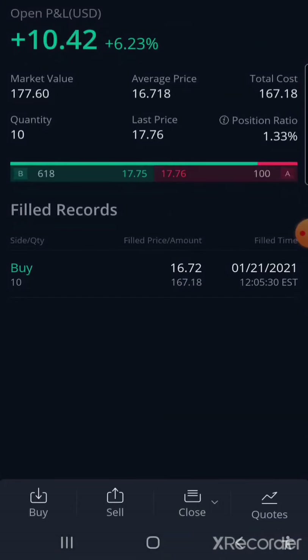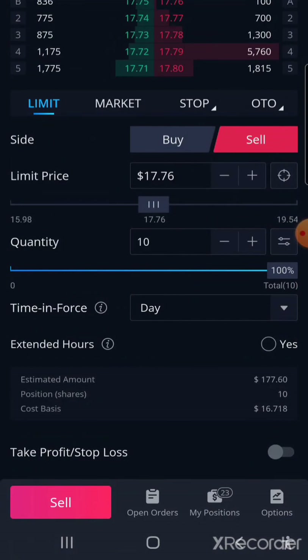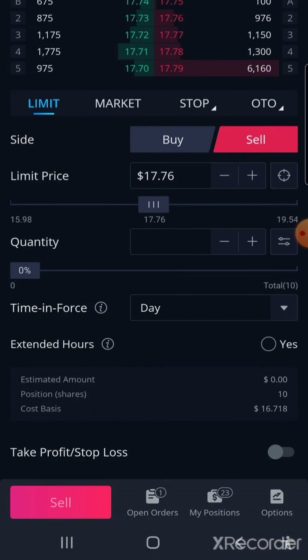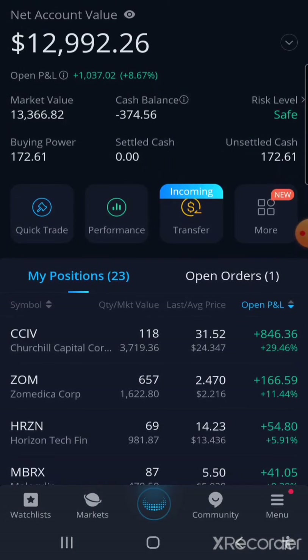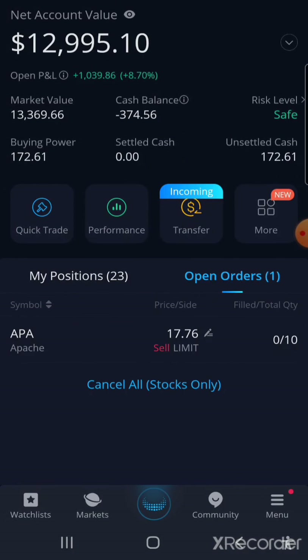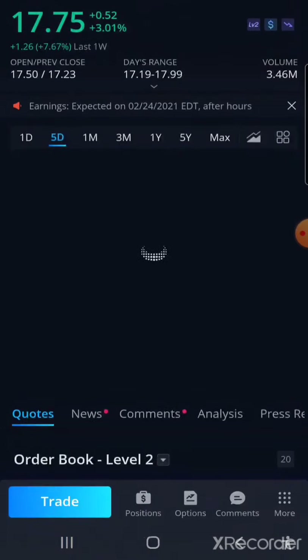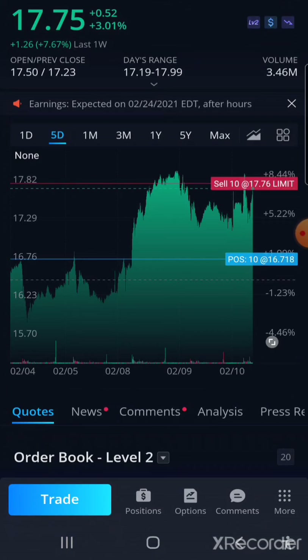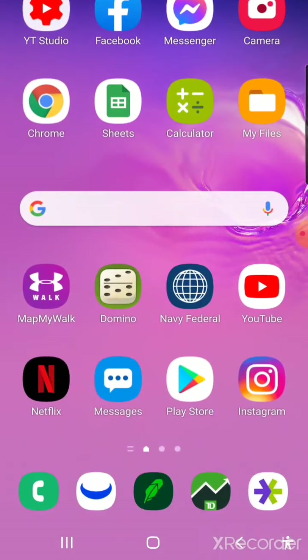Right now I'm gonna sell APA — Apache. I'm just gonna wait until it gets filled. Let me go check right now — it says $17.76 and it went down one cent. Wow. I might have to lower it if it doesn't sell in a couple of seconds.